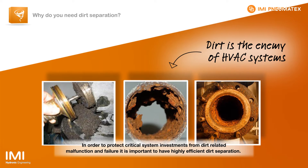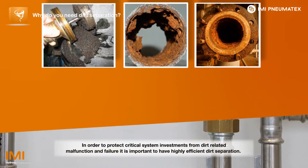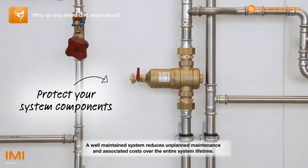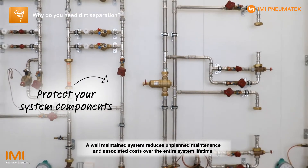In order to protect critical system investments from dirt-related malfunction and failure, it is important to have highly efficient dirt separation. A well-maintained system reduces unplanned maintenance and associated costs over the entire system lifetime.